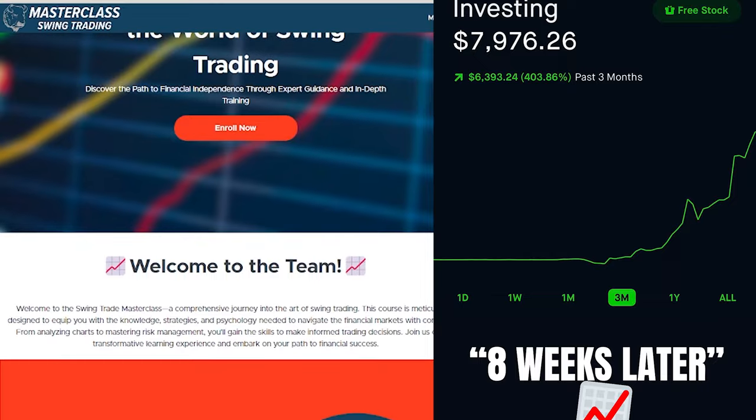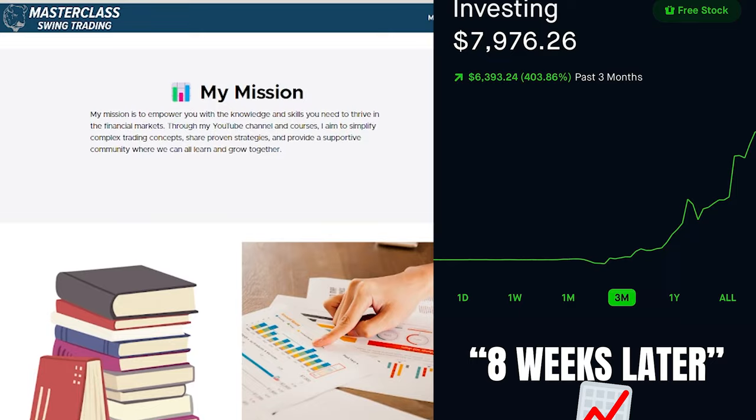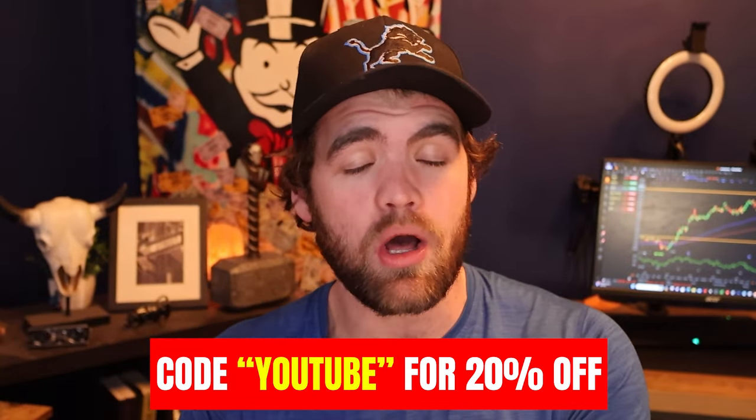We have a brand new swing trading course where we talk about my strategies, my mindsets, and how I've traded for six years full time using those strategies. You guys can use code YouTube to get 20% off. Make sure you check it out down below.